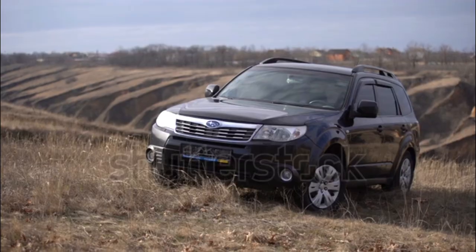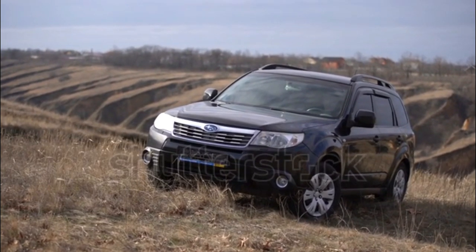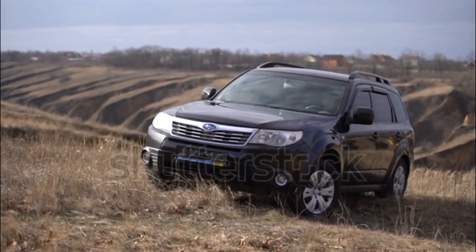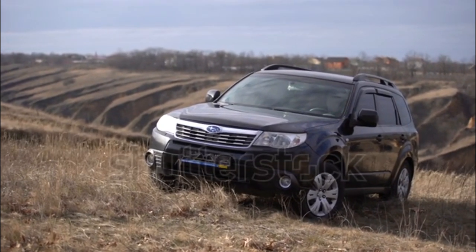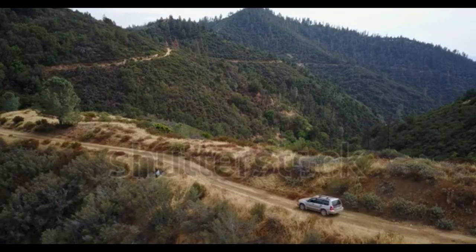Though the Subaru Forester is considered a compact SUV, it really looks like more of a large station wagon. Exterior trim varies by model. The base Forester 2.5X comes standard with 16-inch steel wheels, black mirror caps, and black trim on the lower front fascia.